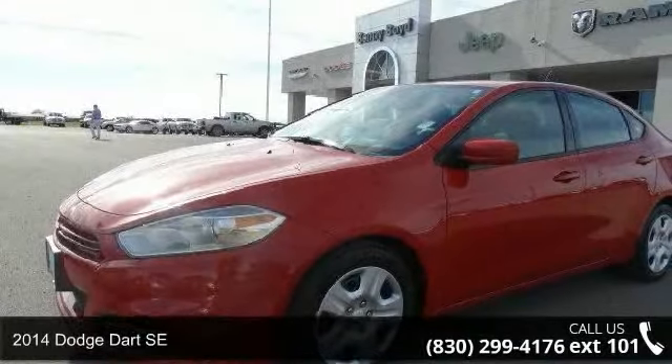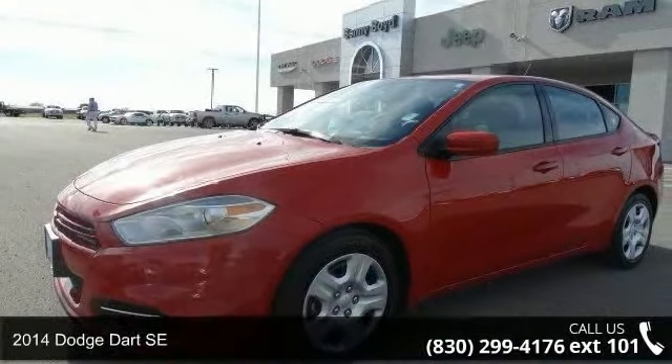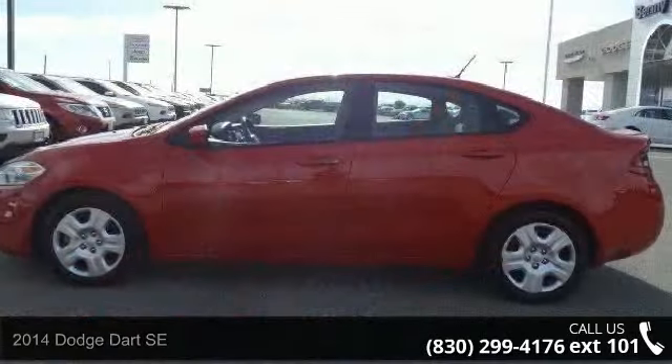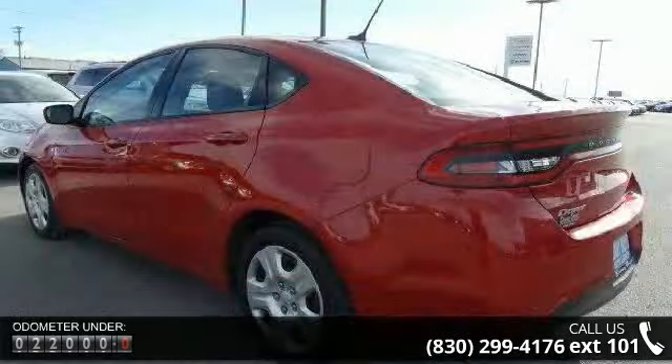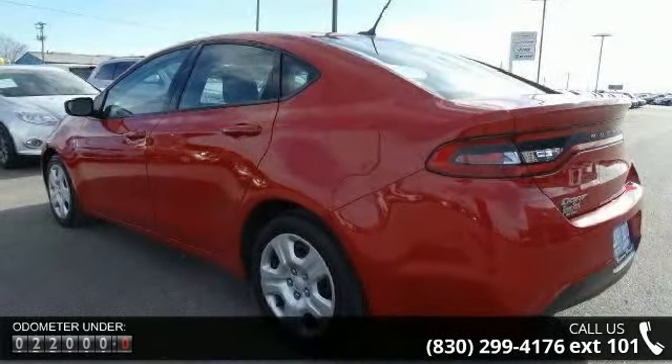Presenting the 2014 Dodge Dart. If you are looking for a first-rate auto, this one could be yours today. This vehicle comes with a reliable four-cylinder engine, connected to a smooth shifting automatic transmission.